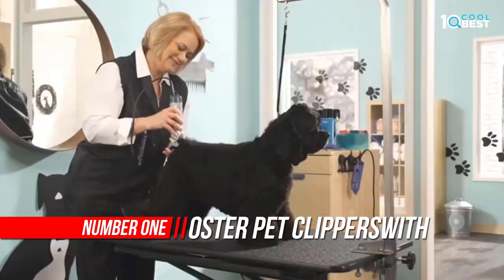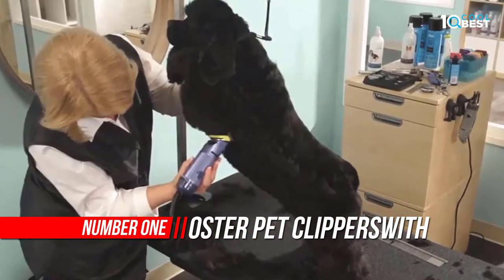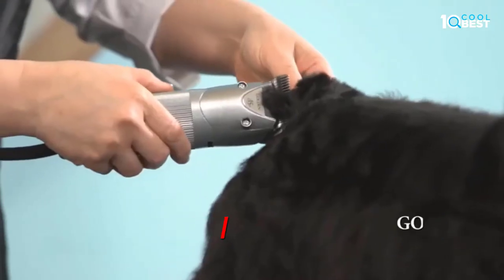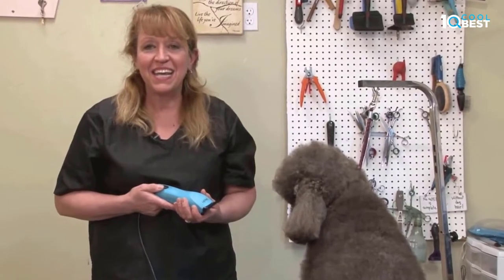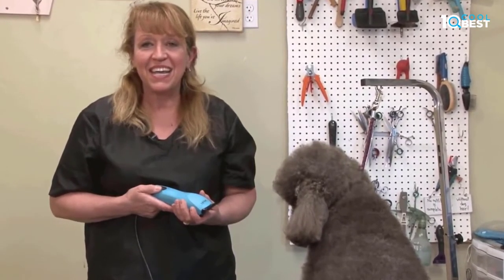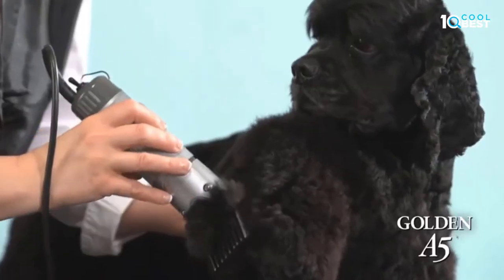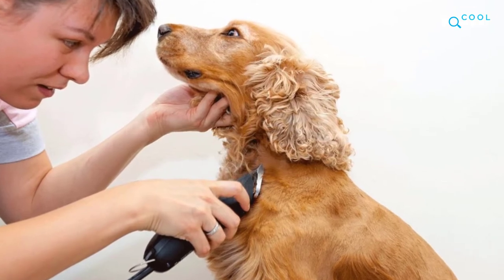Number 1: Oster Pet Clippers. The Oster Turbo A5 Professional Animal Clipper is an efficient, fast, and easy way to groom pets and livestock. Superior performance featuring a heavy-duty universal motor that won't get bogged down like less expensive plastic clippers. Find more versatility with the Turbo A5's 2-speed settings that go up to 4,000 strokes per minute to tackle any coat or mat.